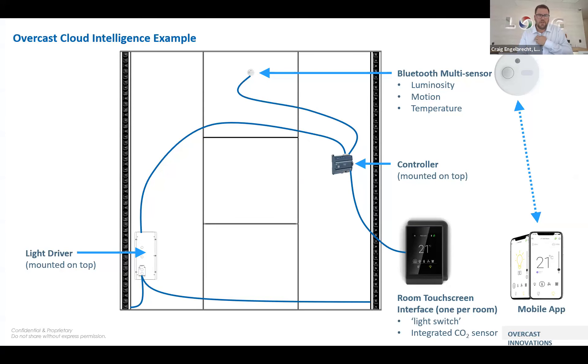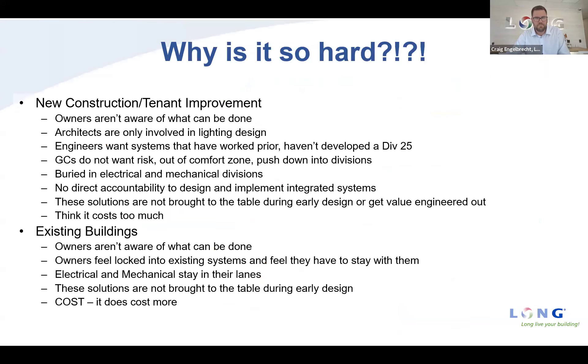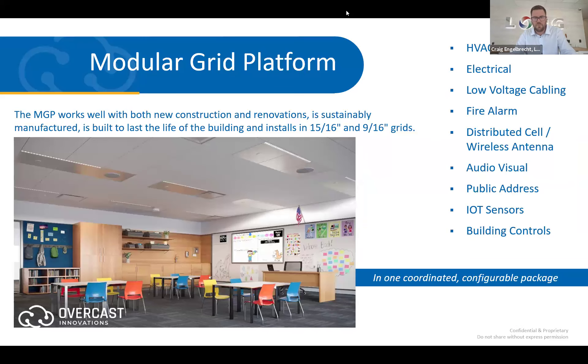This is the smart office enabler. Looking at this, you'll see an HVAC controller sitting above the grid with a multi-sensor showing occupancy and light levels, an LED driver, and a thermostat — it looks familiar, and actually Overcast was one of the drivers behind some of what we did for our smart office and how we implemented it. This allows you to have that intelligence for lighting but also HVAC control. I'm going to stop there — are there any questions from the moderators about Overcast?